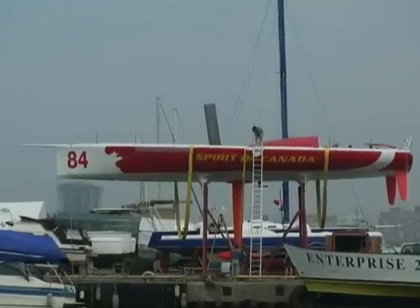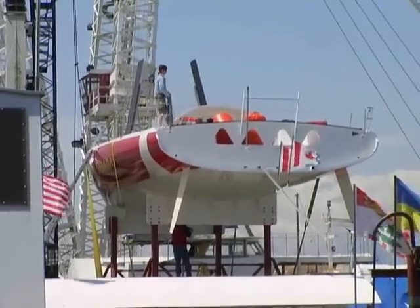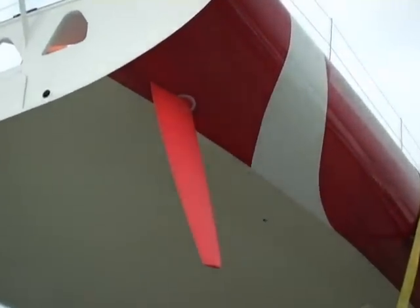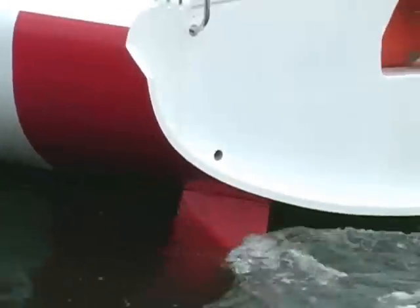The boat will do 38 knots when it's fully loaded up and sailing offshore. Starting at the back of the boat, you have the transom. The boat is 19 feet wide and you have twin rudders. The twin rudders give it great performance from a stability point of view and from a steering point of view. Each rudder has a hydraulic autopilot attached to it, so that off the wind and going at high speeds, it has total control.